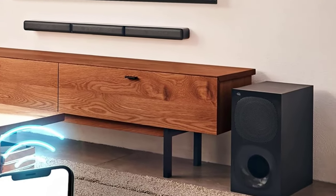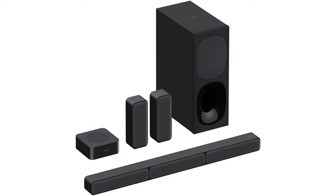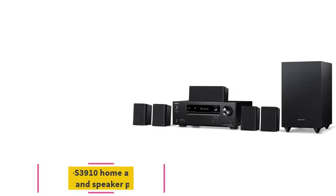If you want the home theater experience but don't want speakers cluttering up your home, this set has you covered with a soundbar that truly puts in work.